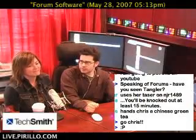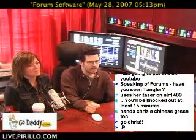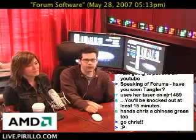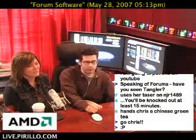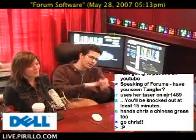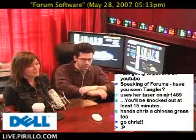Last night there was a user in the chat room asking about forum software, and this is something I have a lot of experience with, considering they all suck. I've tried about every one of them on the planet, and I know some people say go with this one or go with that one, but like I said, they all suck.